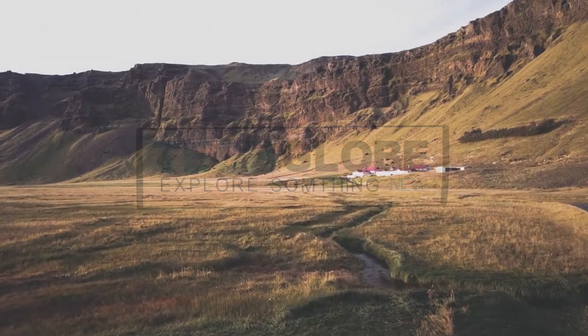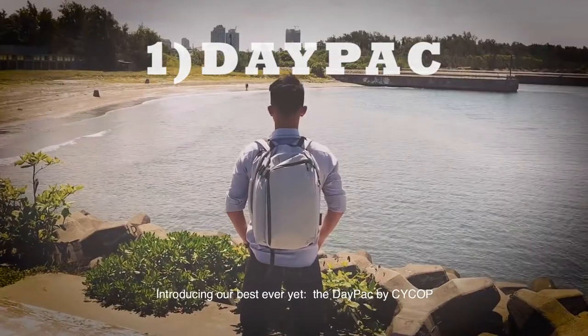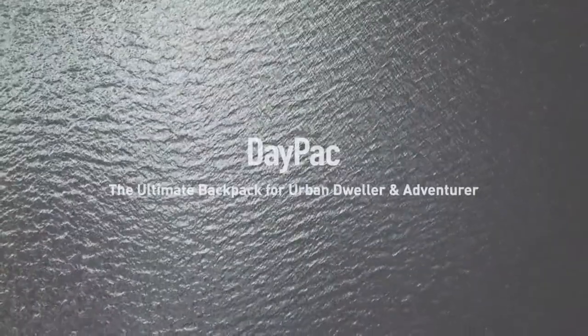We are Saikop, introducing our best one yet — the Daypack by Saikop.